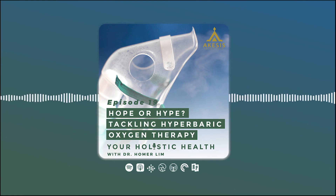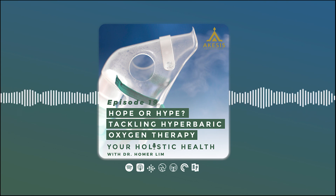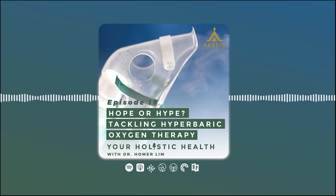Thank you for listening to your Holistic Health Podcast. This is Dr. Homer Lim. If you have questions about your health or would like to request topics for our next podcast, please message us at our Facebook page or Instagram at Achesis Holistic Health, or visit our website at www.achesisholistic.com. Thank you again and please do come back for our next episodes.